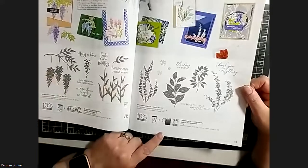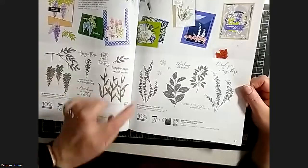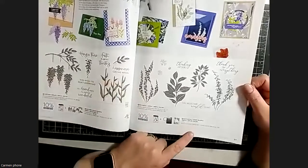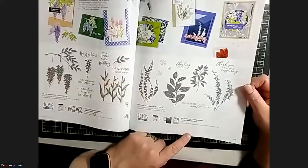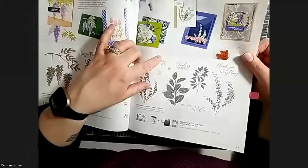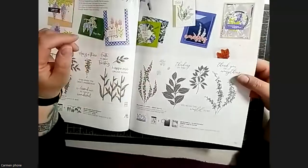There's something new - a vellum bundle, which is a stamp set that coordinates with specialty vellum. I thought that was really neat - it's something different. We'll have to see what the vellum looks like but I thought it was kind of cool.